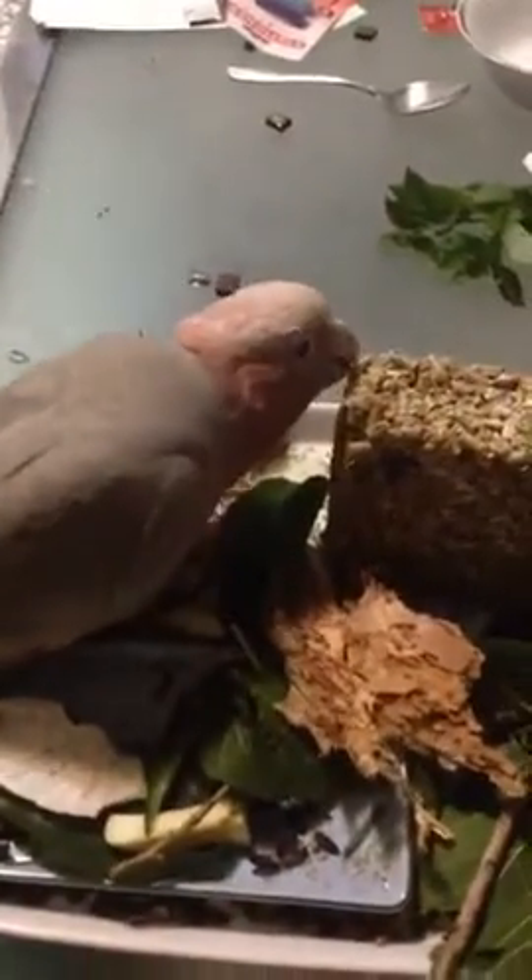This is Rosie, and I like to give her heaps of natural stuff to munch on. She makes a very big mess if you let her put stuff everywhere.